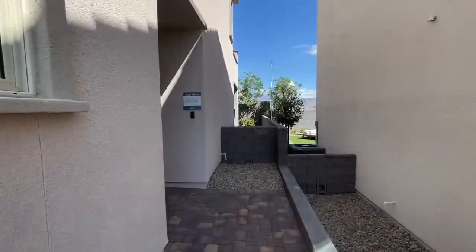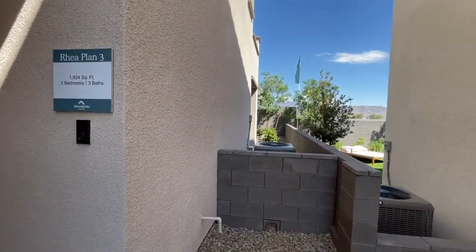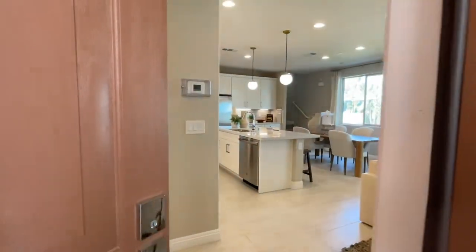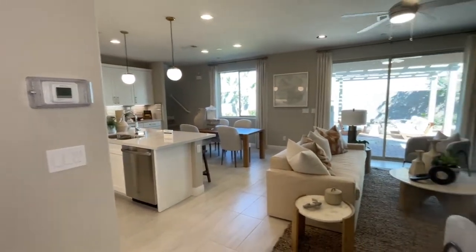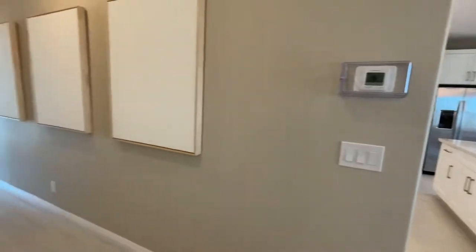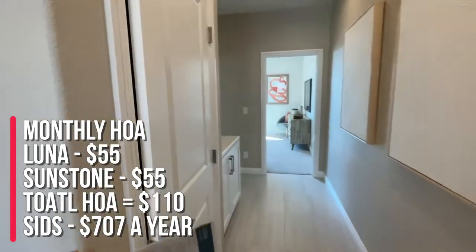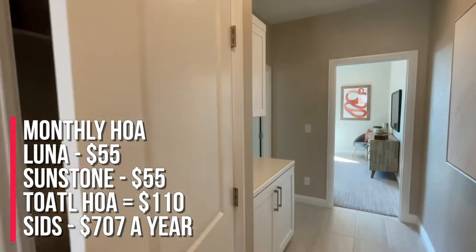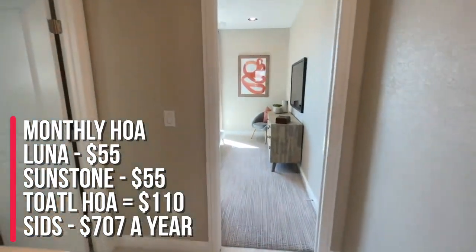Now that's just the base price as of today. That price can change depending on what's going on when you watch this video. The monthly HOA is a total of $110 — $55 goes to the Sunstone HOA and the other $55 goes to this community, Luna.